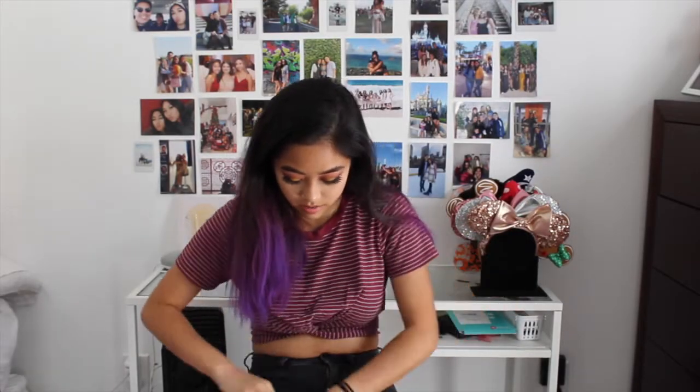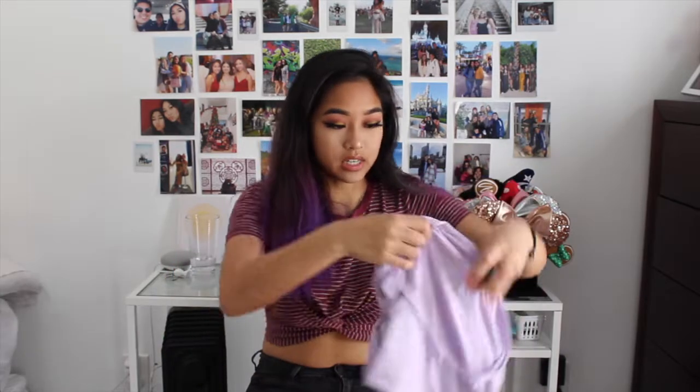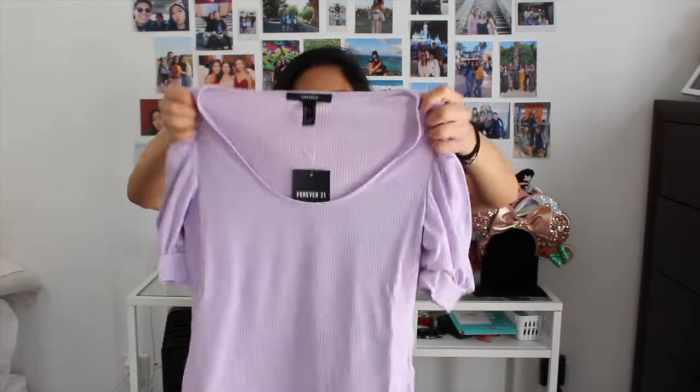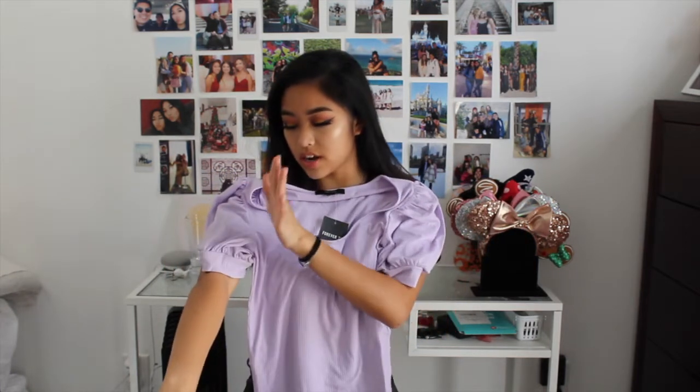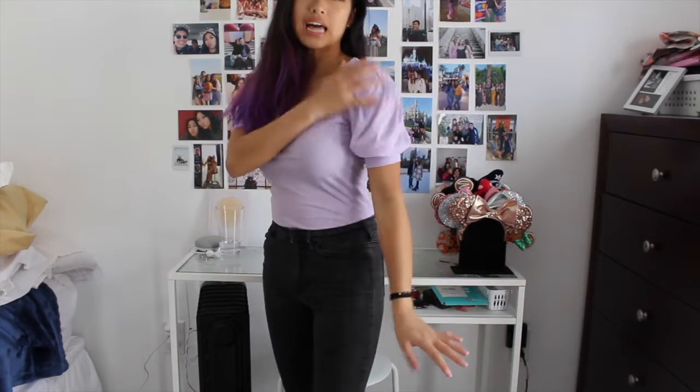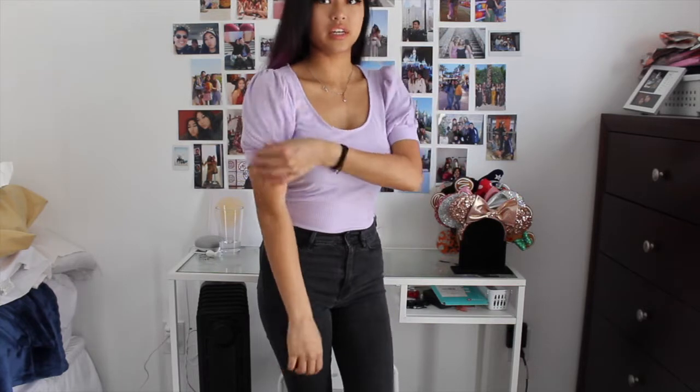The first item I have is this lavender top. It's not cropped, which is different because I usually buy a lot of crop tops, but it's really cute. I have a pair of pants that match this so I might wear those together. And then it has puff sleeves. So this is the purple lavender top — I really love this, I love the color.